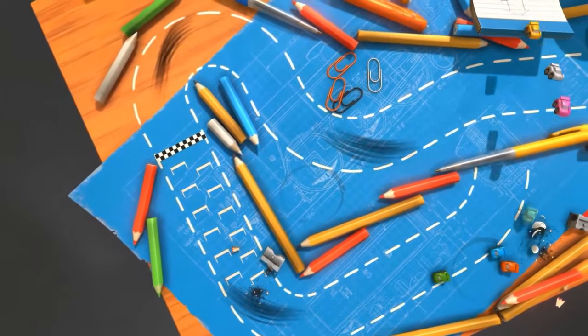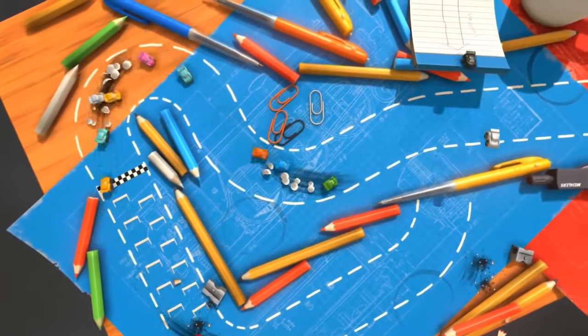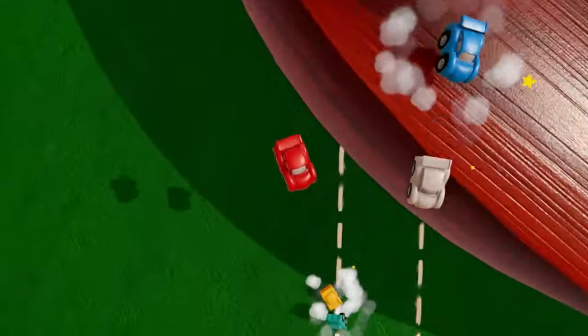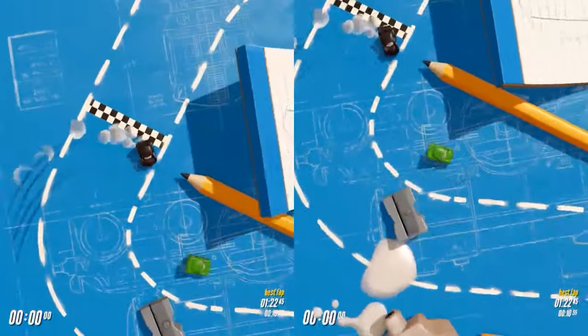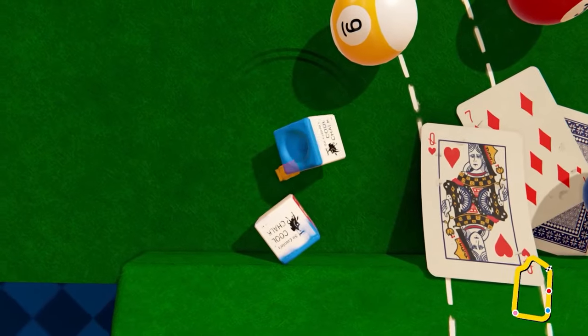There are also different game modes. Your regular old racing mode, Endurance, which is sort of a follow-the-leader type situation — if you get too far behind, then you're eliminated, last one standing wins. And then there's free play, where you can explore each level freely, get to know the lay of the land, and practice any tricky jumps or shortcuts you might come across.